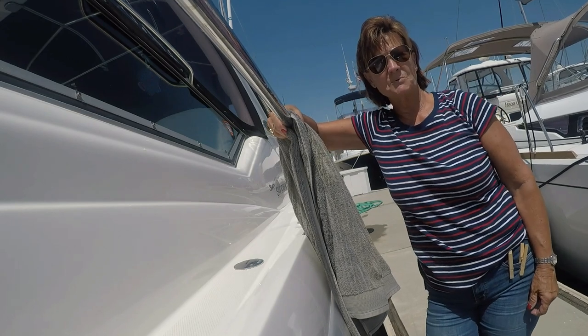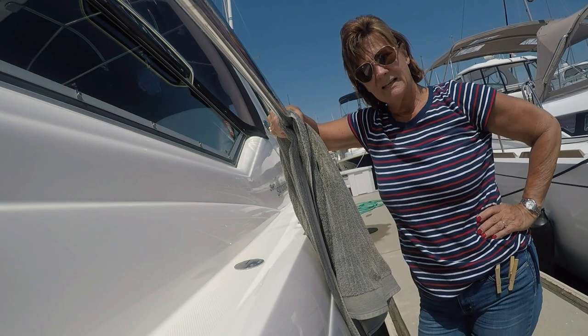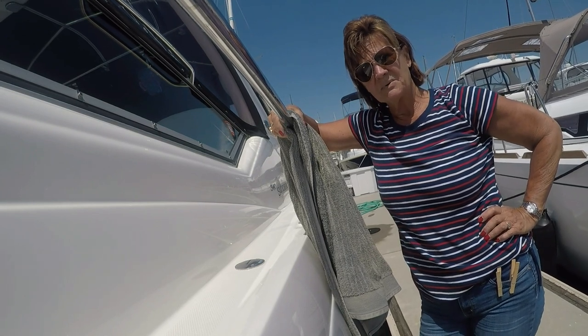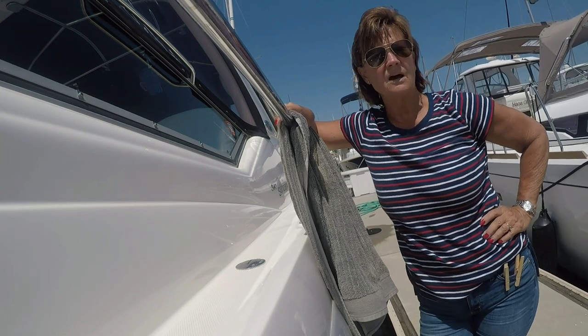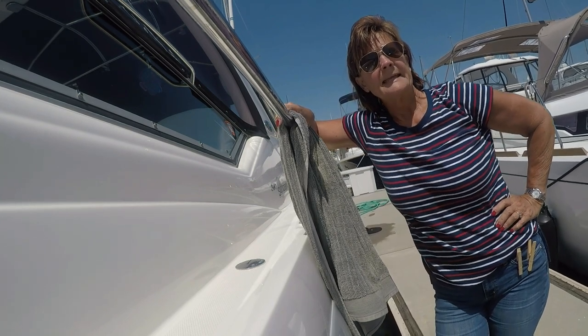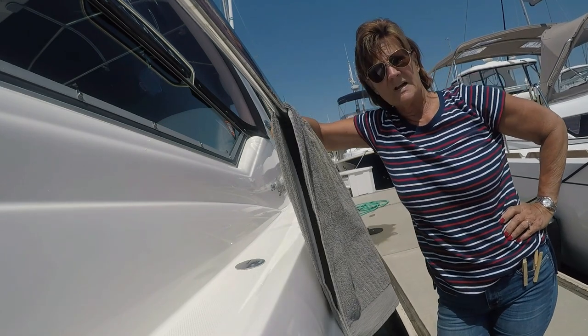Good morning. Today we're going to talk about wet clothing on a boat. One of the problems with being on a boat is wet stuff — wet bathing suits, wet towels, wet clothes — and the inclination is to just drape them over the railing like this and let them dry.